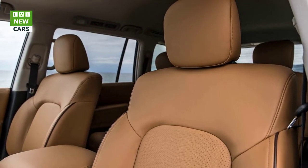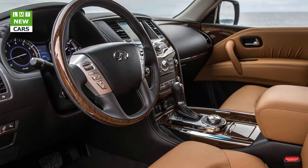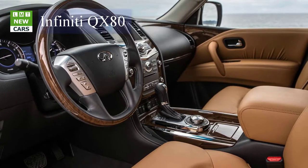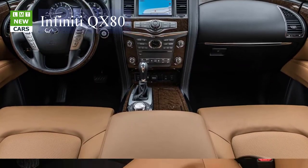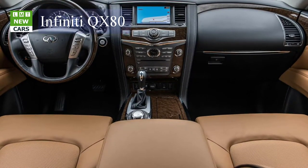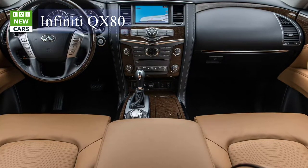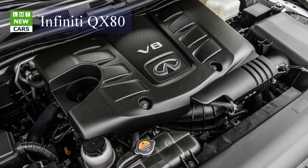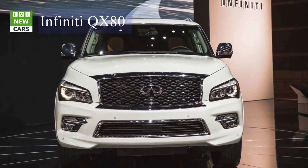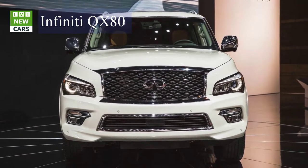We appreciate that the blind spot warning system notifications appear in the front doors opposite the side mirrors instead of in the mirror itself — it's easier to see in all lighting conditions, and the brightness is adjustable in the customization menu. Backup collision intervention triggered on a few instances when getting close to some tall objects. It's impressive and could save a life, or at the very least prevent damage to the vehicle. We commend Infiniti for offering such a system across several vehicles in their portfolio. Front and rear sonar sensors and the around view monitor system make parking a breeze.